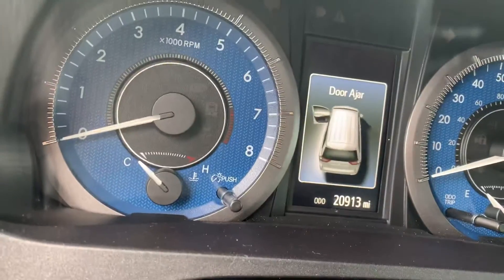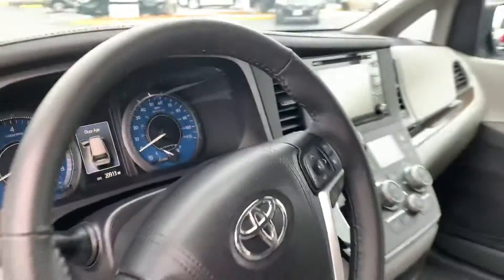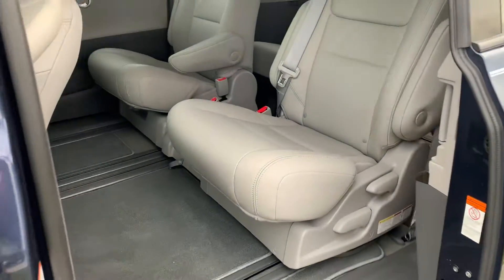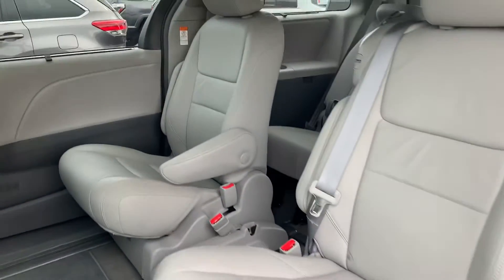It also has very low miles — 20,900 miles — and it's been through our pre-certified inspection, meaning it went through a 160-point inspection in order for this vehicle to be eligible for a certified warranty.